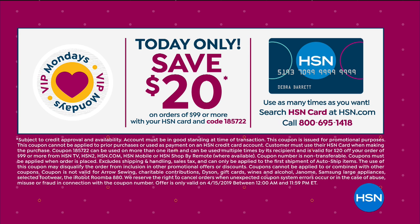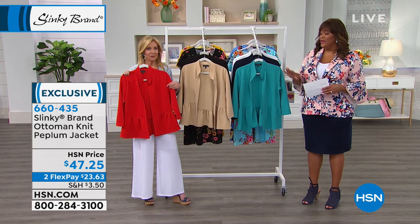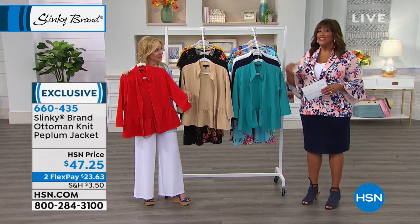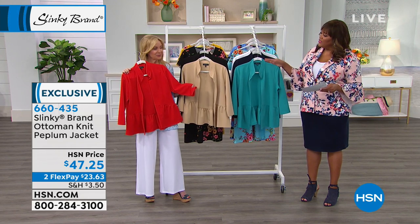800-695-1418 — call the number on your screen. We'd love to help you get approved. When you do, you get an extra $20 off and you get an extra flex. So instead of two flex, this becomes three flex.